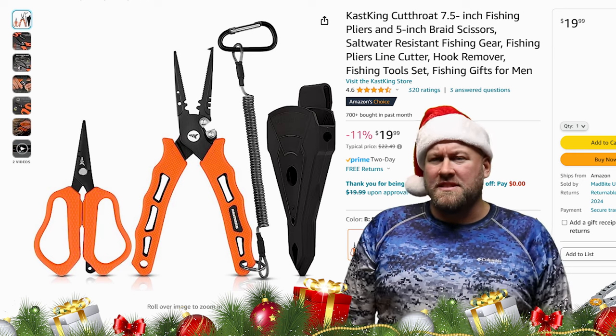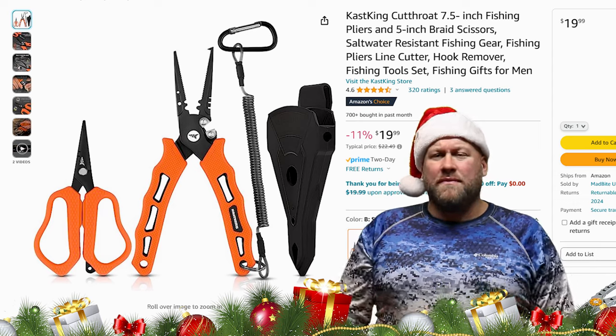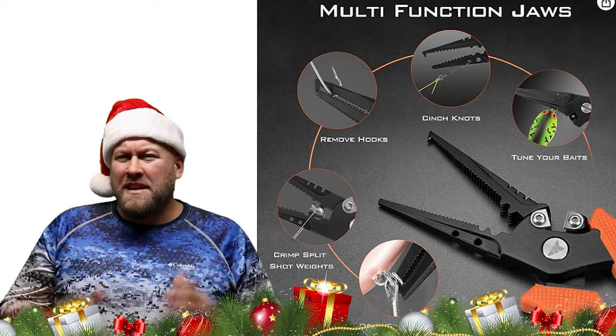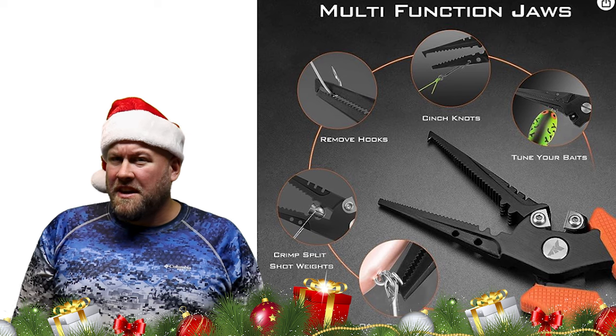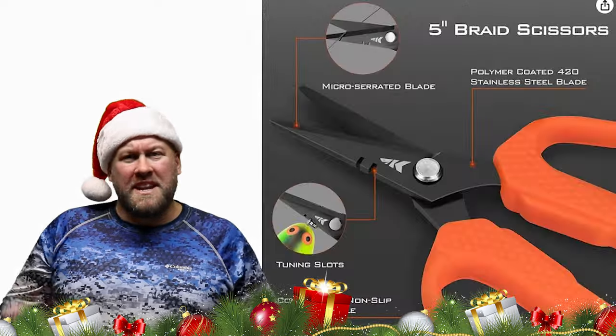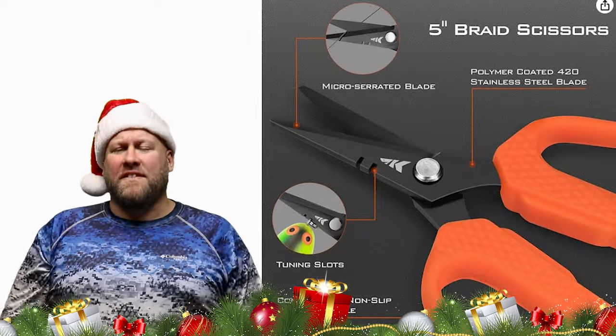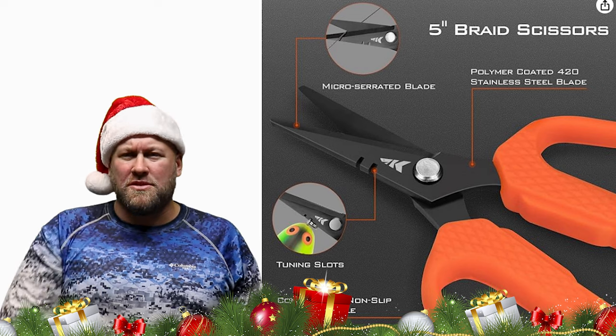They're made from 420 stainless steel, which basically makes them very rust resistant. They have a great grip for when it's slippery or wet. The pliers even have a built-in line cutter, hook remover, crimper, bait tuning slots, and a split ring opener. And to top it all off, it comes with a pair of scissors which is perfect for cutting line or trimming those lure skirts.